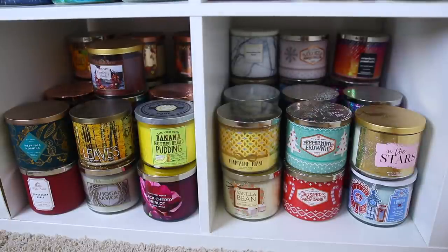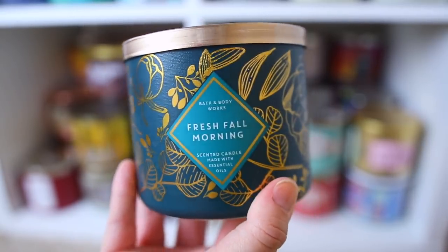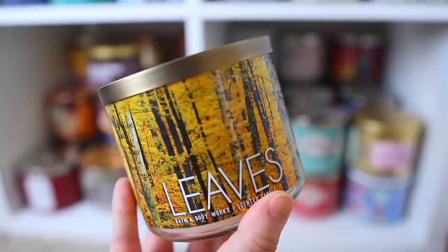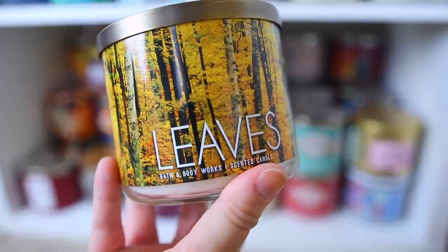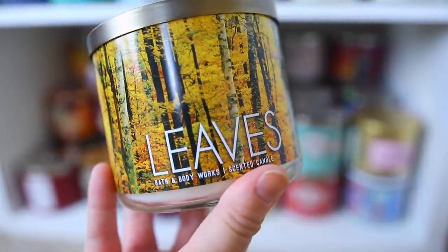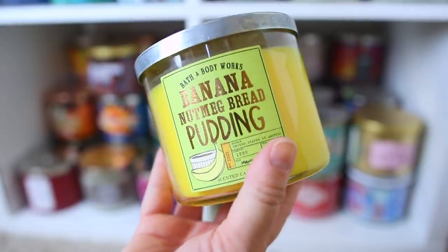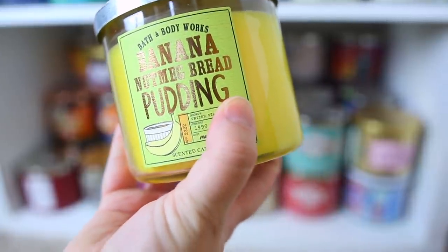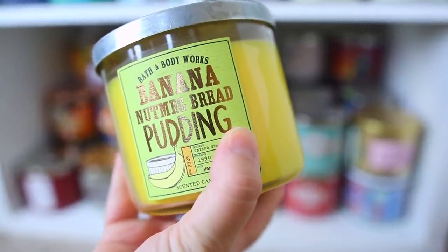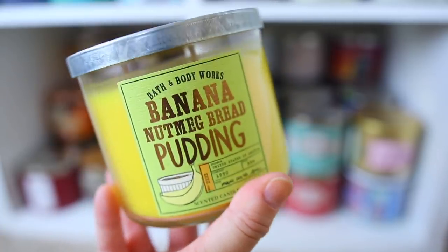Here are the two bottom rows with most of my fall and winter candles. First is the Fresh Fall Morning, more of a cologne-type scent. The most classic fall candle in my opinion is Leaves — this one literally just smells like fall to me, kind of like a Michael's or Hobby Lobby craft store. This one is probably my favorite banana scent that Bath & Body Works has done — the Banana Nutmeg Bread Pudding. So good, very sweet and not super spicy. I really really love this one.